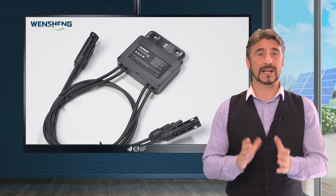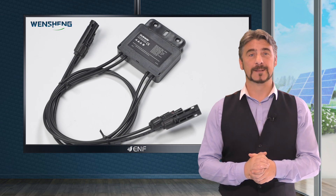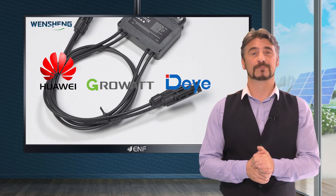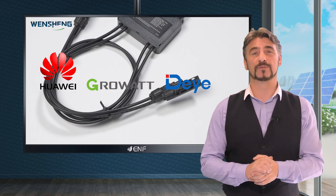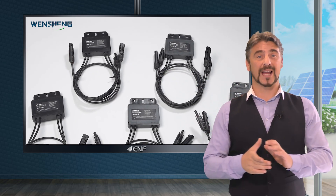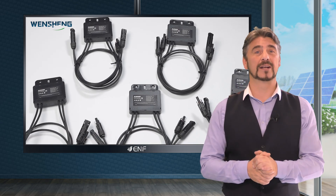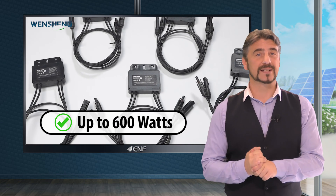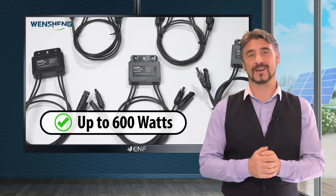It is compatible with most inverter brands including Huawei, GrowWatt, Dea, and others, making it a versatile choice for various solar installations. The voltage and current parameter ranges are specifically designed for use with modules of up to 600 watts, providing greater flexibility during system design.